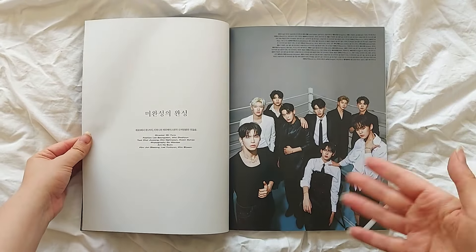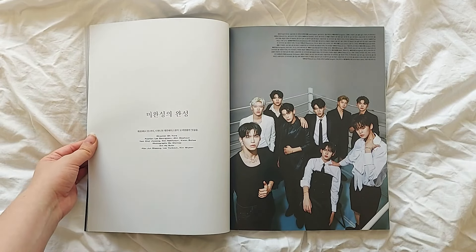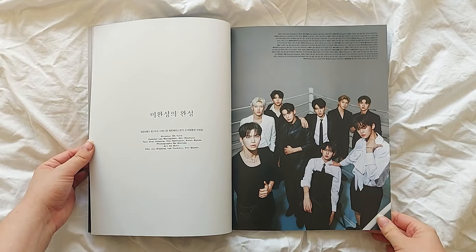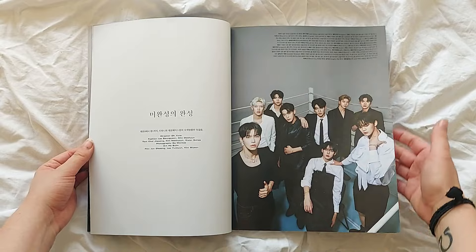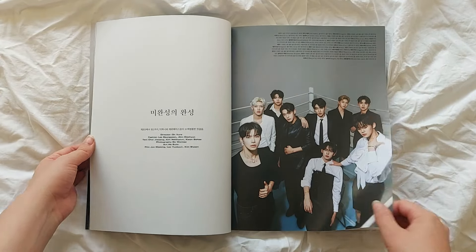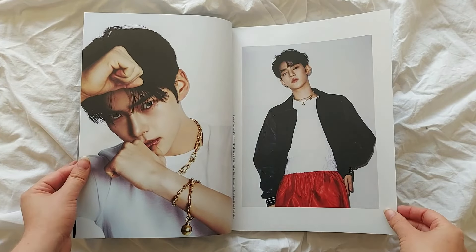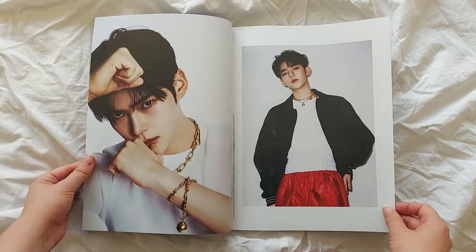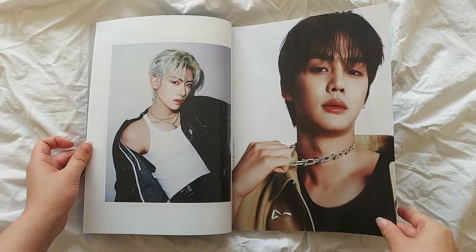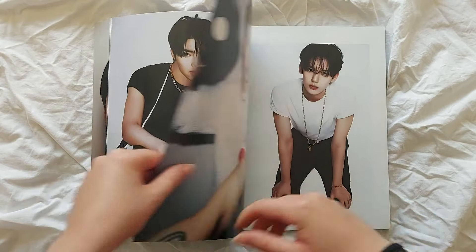There are a few different ads, and if you know fashion magazines you'll know they have a lot of ads and features, but the main feature is ZEROBASEONE. It literally lists all the items they're wearing. It's done in partnership with Tiffany the jewelry brand, so you'll see a lot of necklaces and jewelry throughout — it's all from Tiffany.